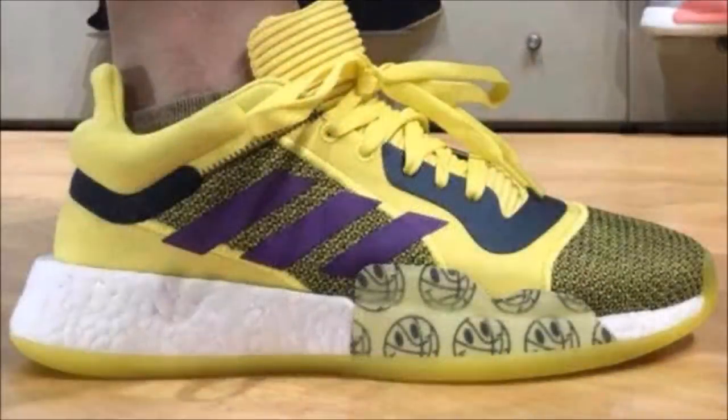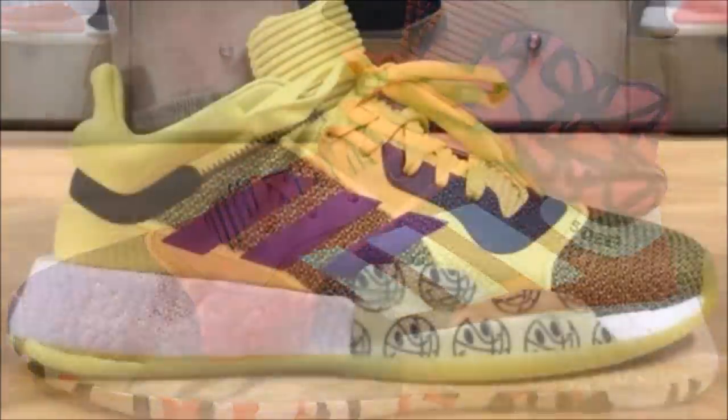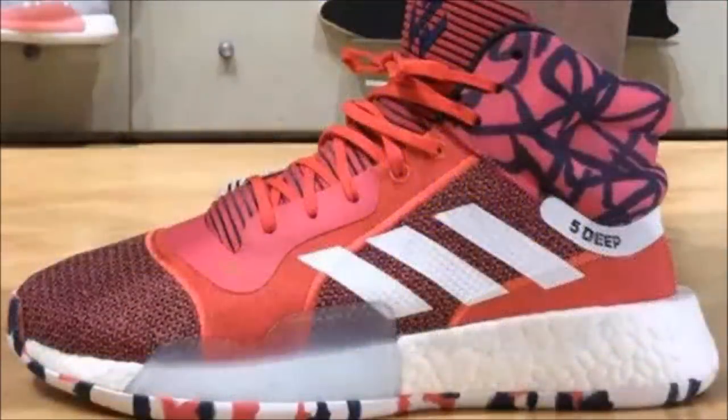Last up for Adidas, we got a first look at John Wall's next shoe — but let me clarify. What you're looking at are the Adidas Marquee Boost, but the pairs on screen are John Wall PEs, which are not expected to drop. The model is, however, and you can expect the Marquee Boost Mid to release this December for $150, and a low for $140 next January.